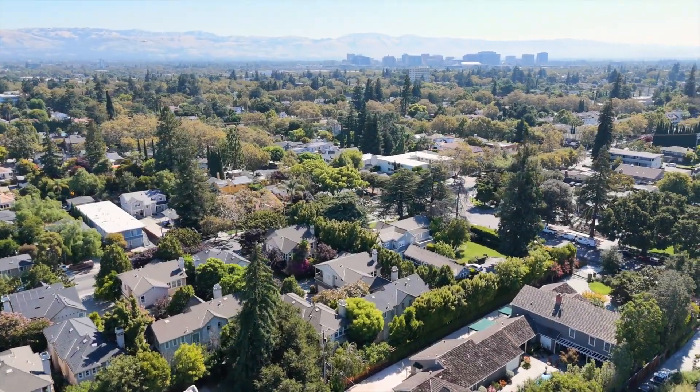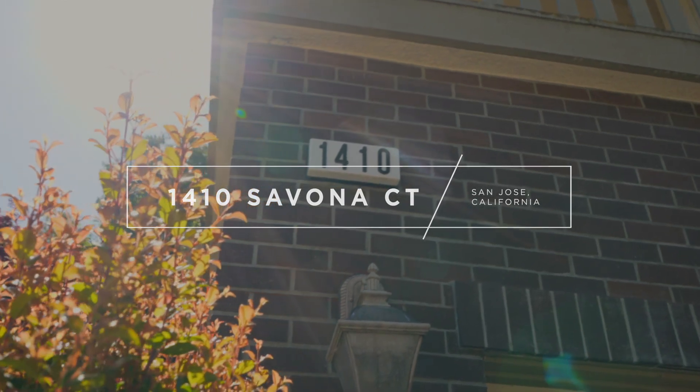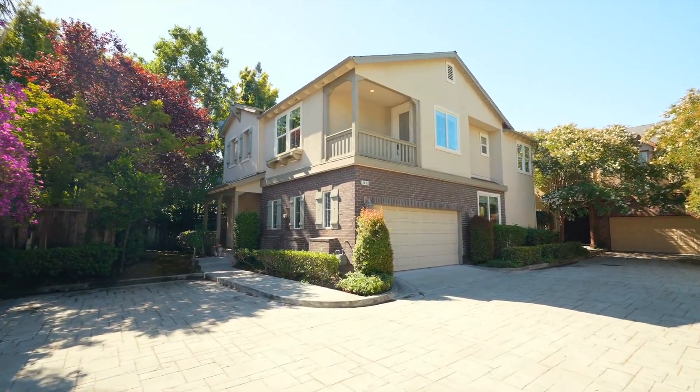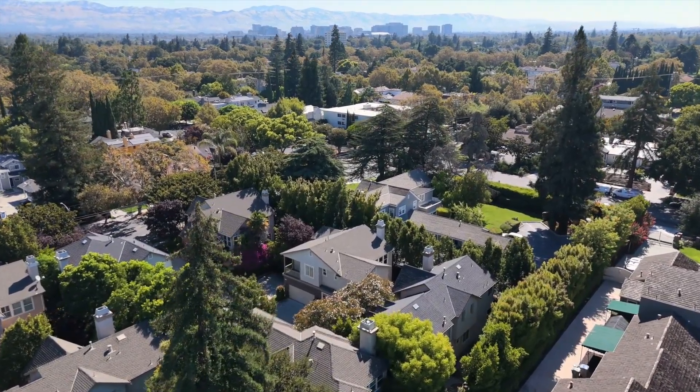Just around the corner from the municipal Rose Garden stands a quiet community of only 11 homes, built with premium craftsmanship and resting in a location that is a wonderful blend of privacy, peace, and amazing centrality. Welcome to 1410 Savona Court. Equally suited for everyday living and entertaining, this home combines a prized location with a host of luxury amenities. Come on in — let's have a look around.